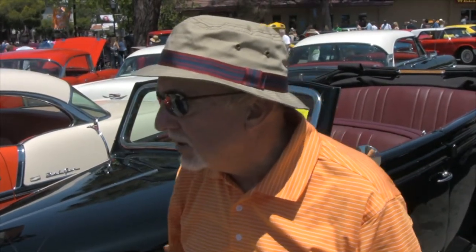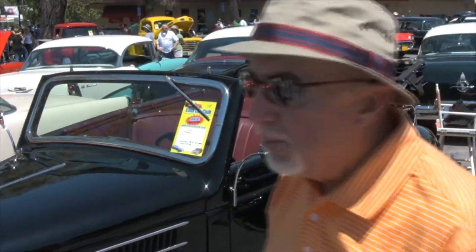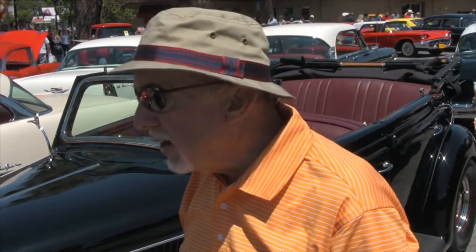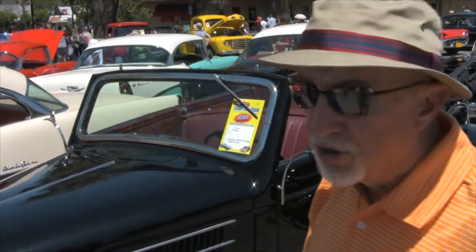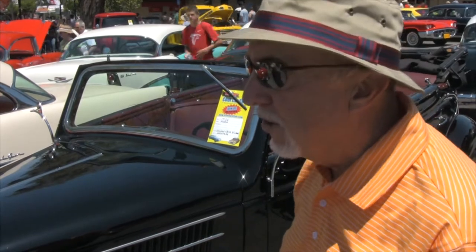My wife said yes, let's get a classic car. So we found this one on the internet, negotiated for it, and then sent a surveyor out to make sure it was what the seller said it was. He confirmed it, so we sent them the money and had to wait a month for it to be shipped.